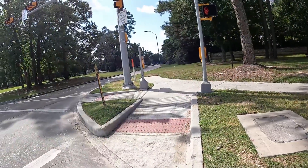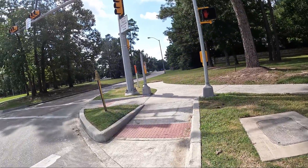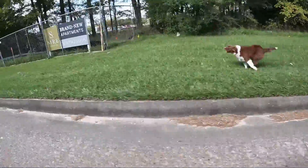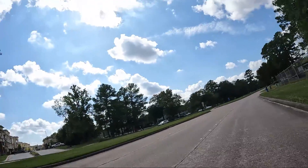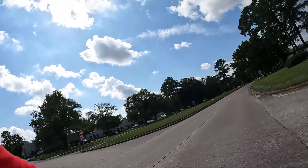I'm at the corner of Rock Creek and North Park Drive where the two dogs usually are waiting, but I don't see them today. There he is — I guess they wait behind that rock wall. I didn't see his buddy today.